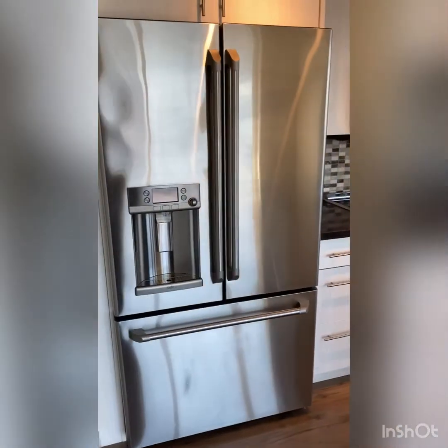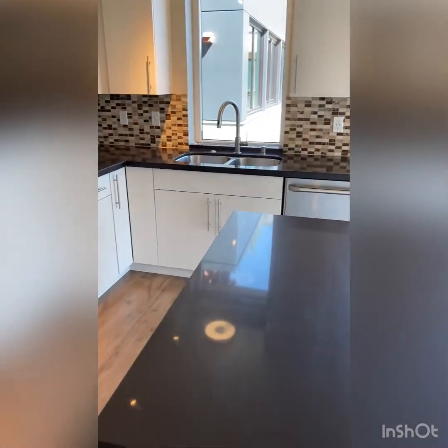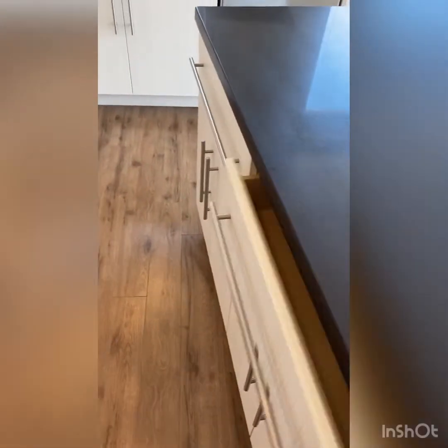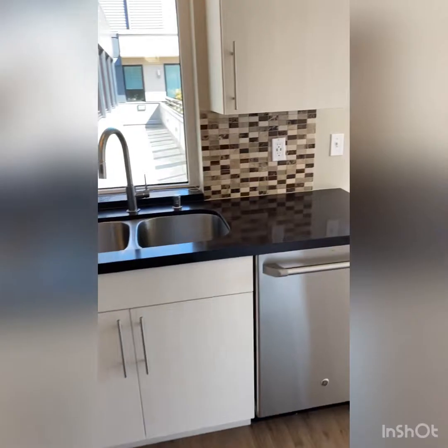As we walk into the kitchen entertainment area, you will notice a large L-shaped kitchen with all four major kitchen appliances, as well as our penthouse-level upgrades. The island is fully mobile, and all of our cabinetry will feature soft-close finishes.